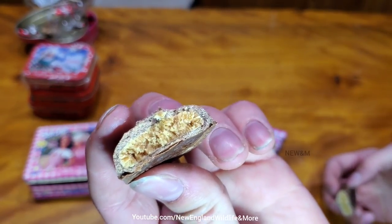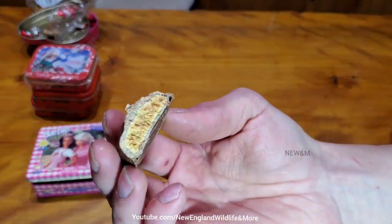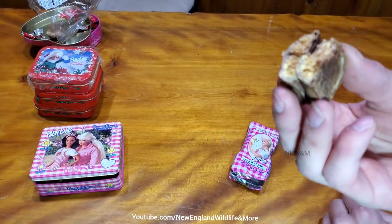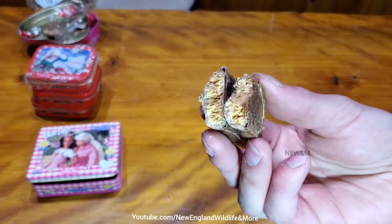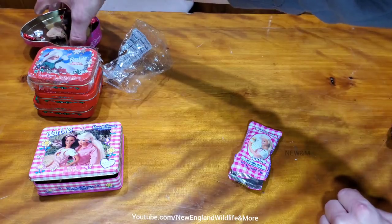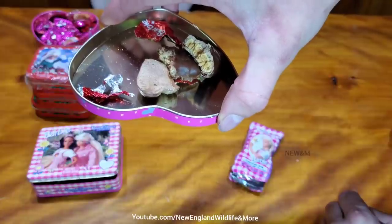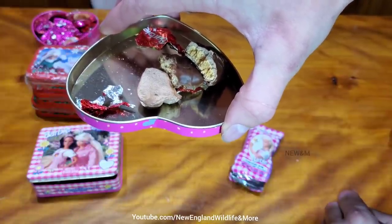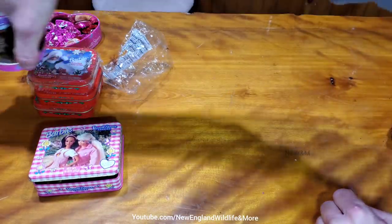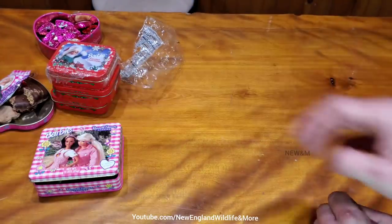Caramel bar. Not too bad, but... That's peanut butter — no, it's not peanut butter. It's caramel. Why did I think that? Not too bad, but the flavor's off. And I actually did swallow that. That's fine.